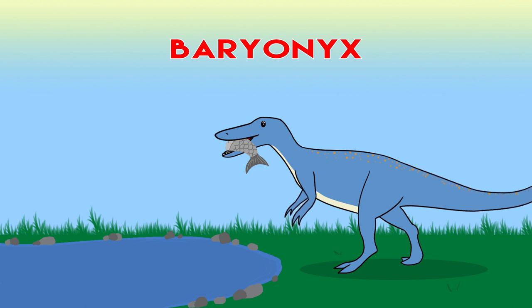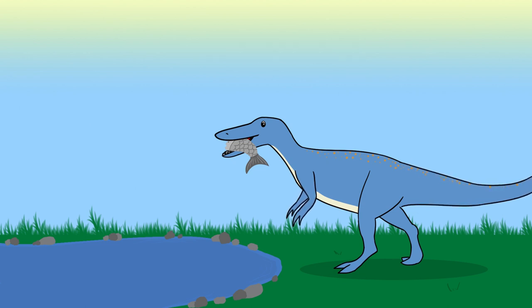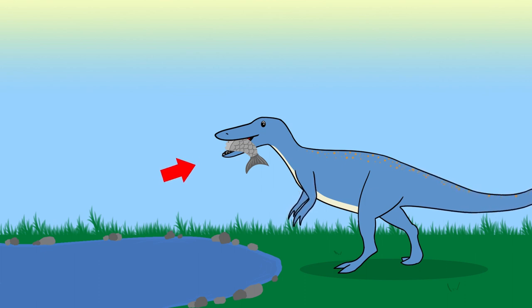Baryonyx goes to the river and eats fish with his large mouth.